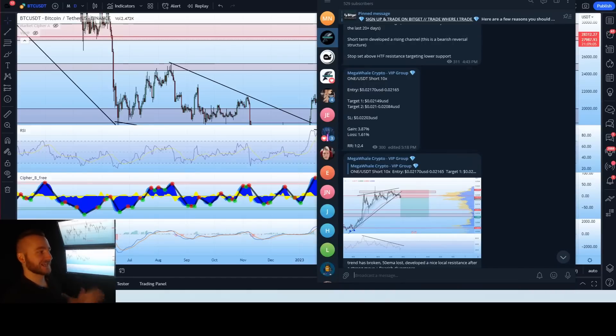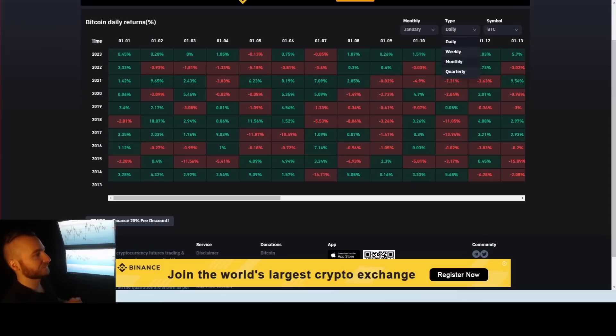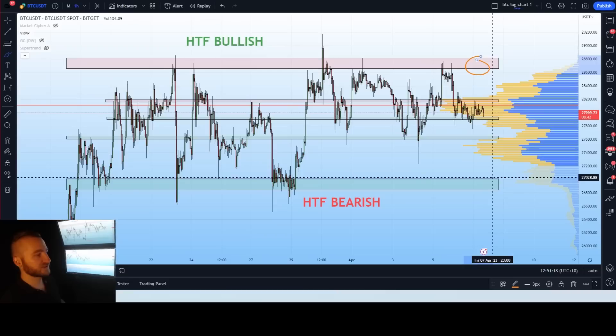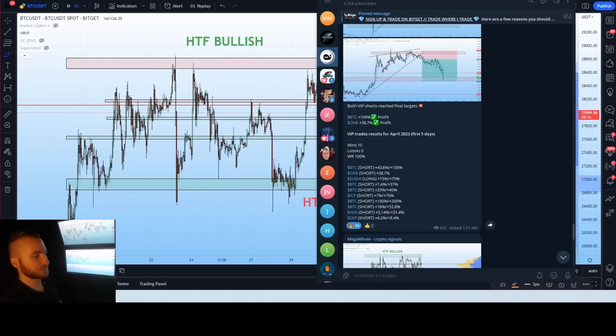Let's get into the video, starting off with the market data. Currently for the month, Bitcoin is down 1.8%. We're now seven days in so we're nearly a full week in. We haven't really seen a lot of price action and we're not expecting a lot until we start to see a break of the current range. I do not expect this range to break to the upside or the downside until we start to see some of our economic data come out.